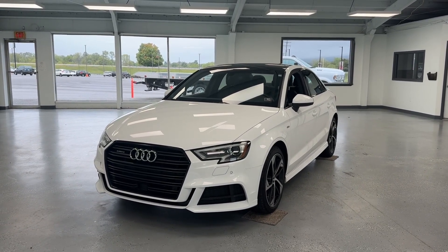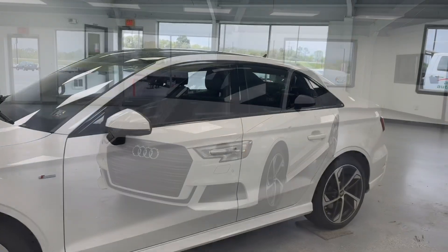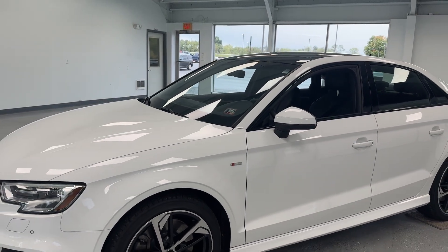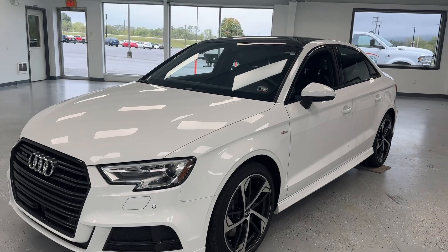Today we're going to take a closer look at our 2020 Audi A3 Quattro S-Line Premium. With just over 32,000 miles, this all-wheel drive sedan features a two-liter four-cylinder turbocharged engine. It does have a clean Carfax with one previous owner.